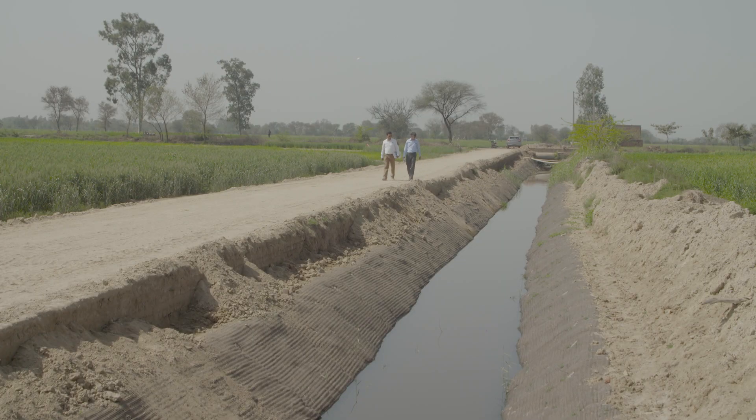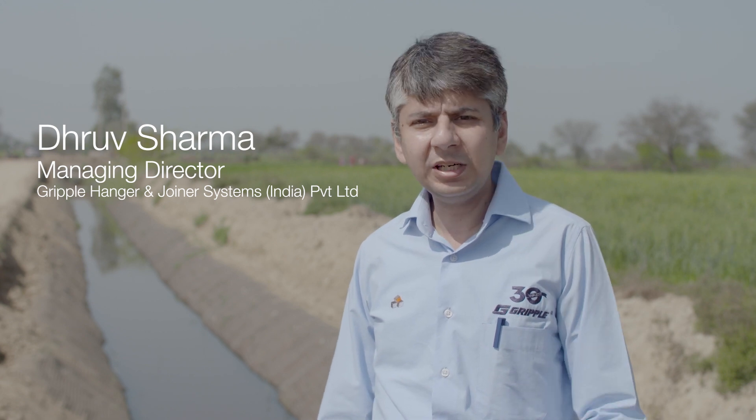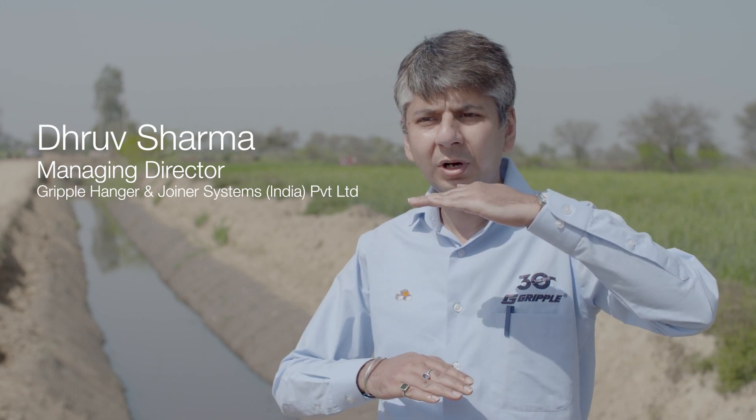Today we are at the Kakrana Drain Canal project, which falls under the Haryana Irrigation Department. As can be seen, there are a lot of paddy fields at a higher ground level, and then we have this drain canal at a lower ground level. A lot of pore water pressure comes onto the drain canal embankment, and because of this the drain canal embankment was collapsing.